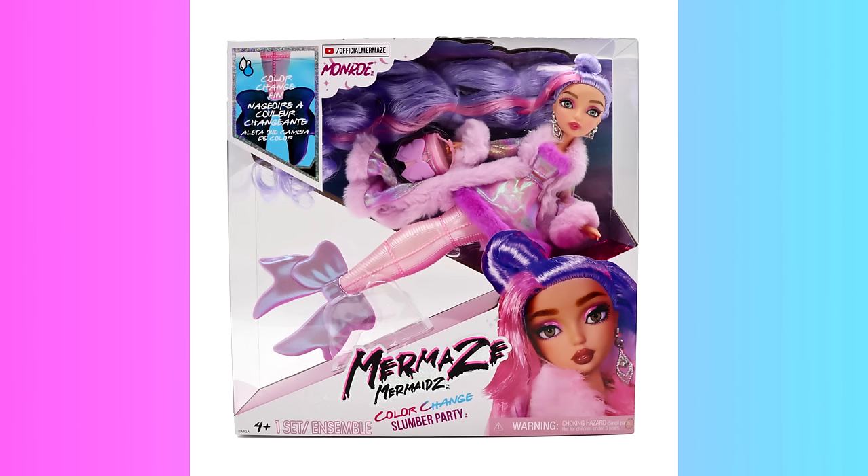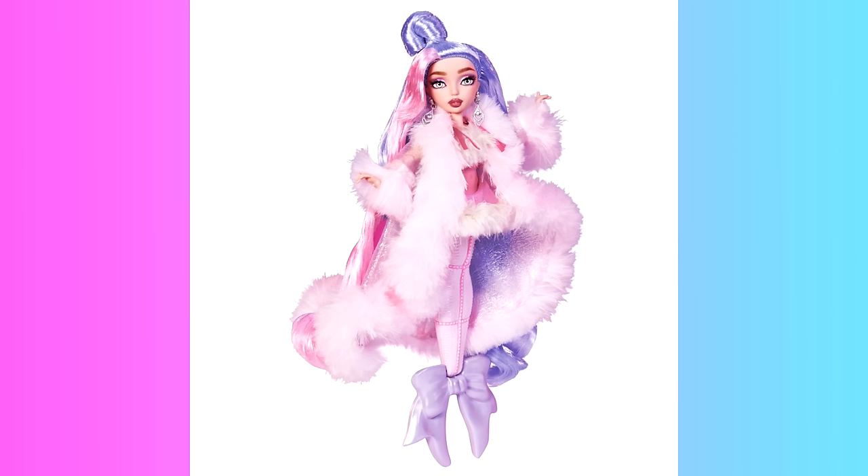And there's the very glamorous looking Monroe. She's my personal favorite — I'm a sucker for a high glam look. She's got a gorgeous fur-trimmed slumber party nightgown jacket that she's wearing.